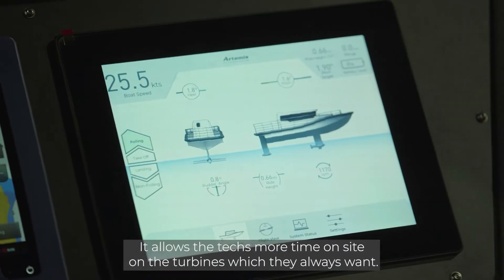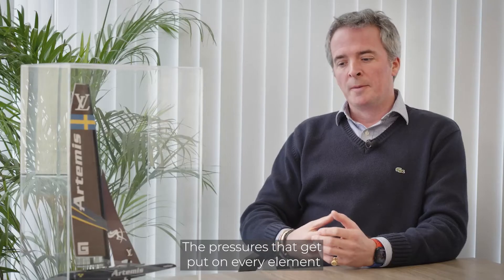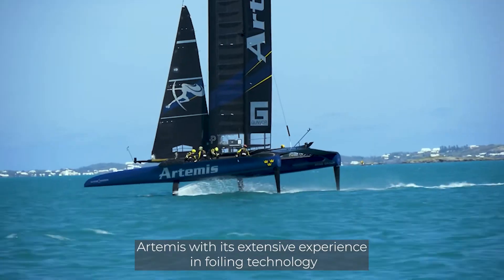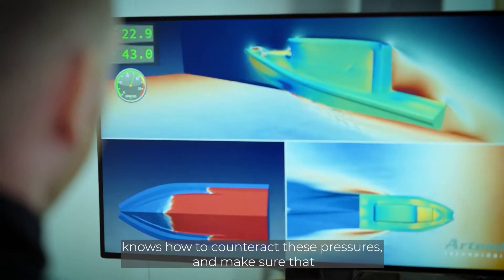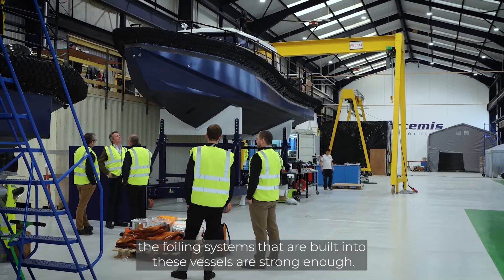It allows the techs more time on site on the turbines, which they always want. The pressures that get put on every element of the vessel during its working life can be very extreme. Artemis, with their extensive experience in foiling technology, know how to counteract these pressures and make sure that the foiling systems built into these vessels are strong enough.